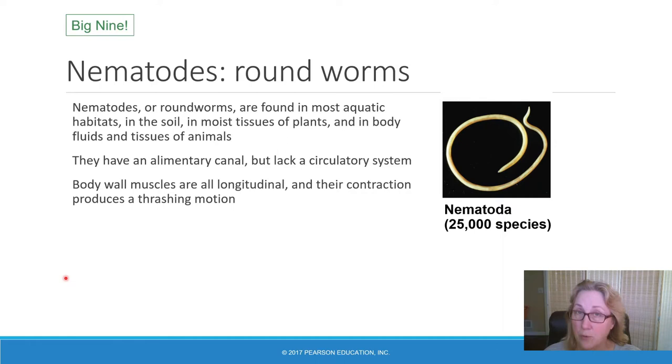Nematodes, or roundworms, are another big nine phylum and are really important to human biology — not because we eat them, but because there are quite a few parasitic roundworms. There are roundworms that are parasitic on plant roots and affect crop plants. There are 25,000 species of nematodes. They live in marine, freshwater, and even soil environments. They have a fairly simple biology: a coelom, a one-way digestive tract with a mouth and anus, but no circulatory system — no heart, no gills. They're small enough that gas exchange takes place over their entire surface. They do have muscles and a nervous system.